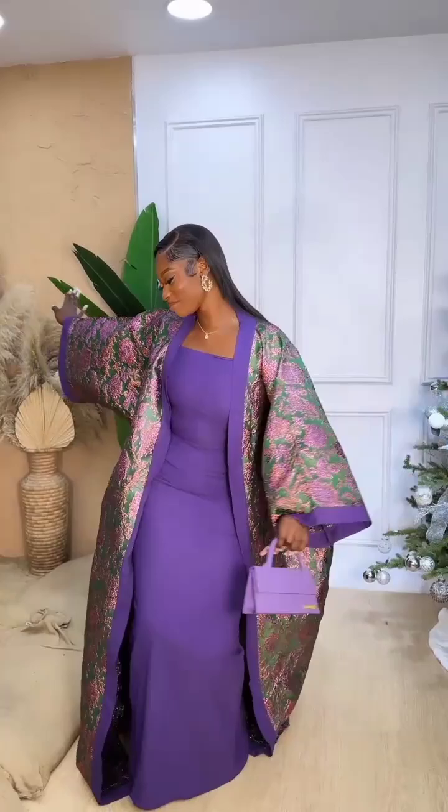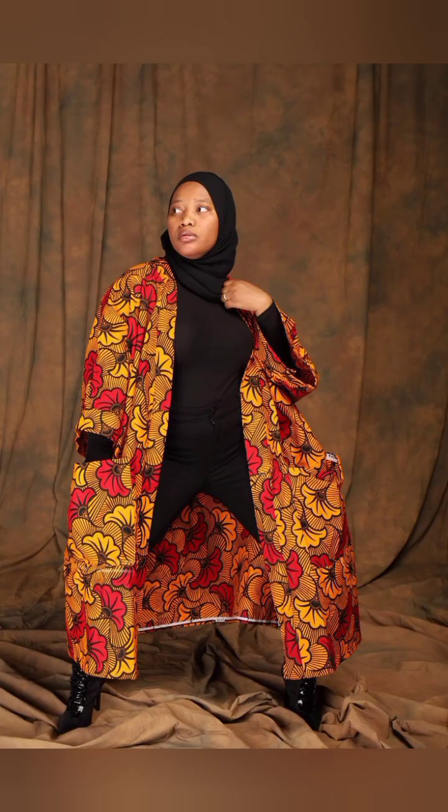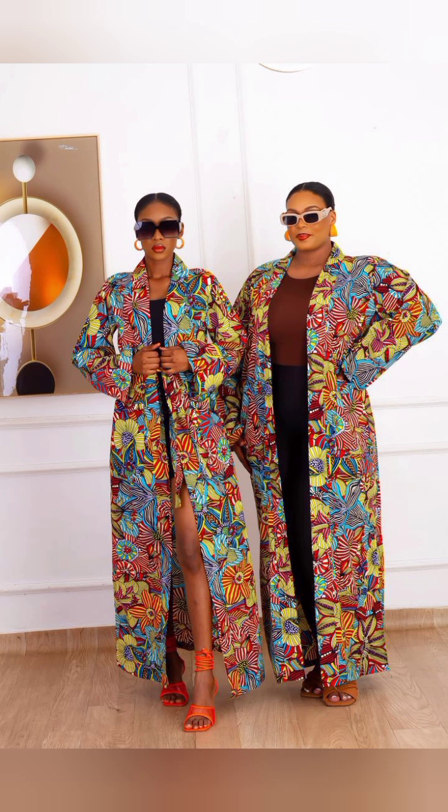Pretty kimono jacket styles — you can see how she's rocking it. These are beautiful kimono jacket styles. This video will bring you different ways to style your kimono jackets to work, to look beautiful, eye-catching, breathtaking, and amazingly gorgeous. Bringing to you short kimono jackets, long kimono jackets, and different kimono jacket styles.